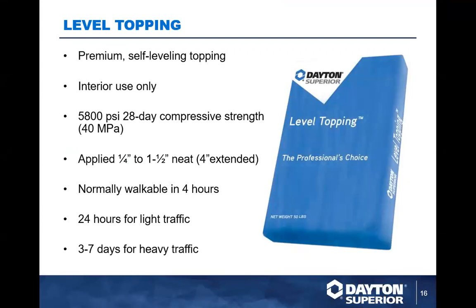We have two major topping products: interior and exterior. The interior is Level Topping, which is a little stronger at 5,800 PSI, exceeding Level Layer by a bit. Application depth ranges from a quarter inch to an inch and a half neat, up to four inches extended — it's very difficult to achieve a true feather edge with a topping. It's not quite as fast-curing as an underlayment, but that's less important since we aren't putting a finished floor down the next day. It gets stronger over time, which is the whole point. There are also finishing options available.